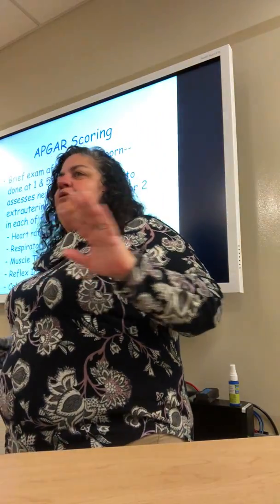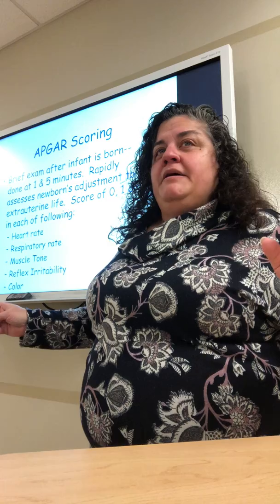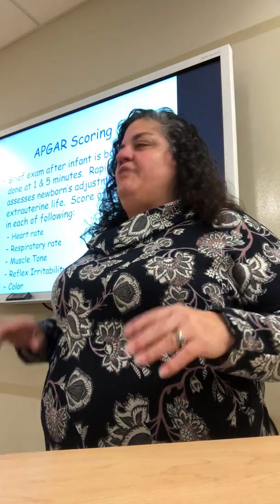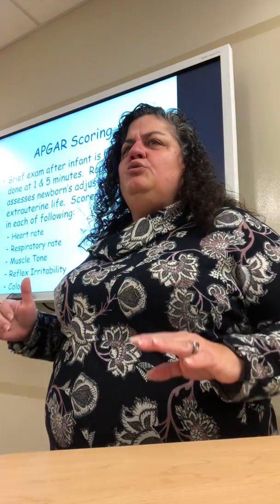Apgar scoring — we give our babies one minute to figure it all out and then we start judging them. All those shunts, now the baby has to breathe on its own, oxygenate its own blood, warm itself — everything. We give them one minute and then we start assessing. Apgar score is hugely important to be familiar with. Dr. Virginia Apgar, who was a pediatric anesthesiologist, found that five categories — heart rate, respiratory rate, muscle tone, reflex irritability, and color — could pretty much tell how well the baby was transitioning from inside to outside.